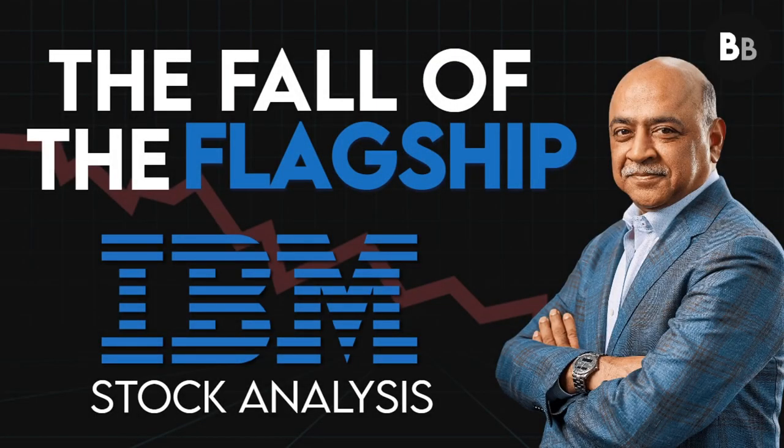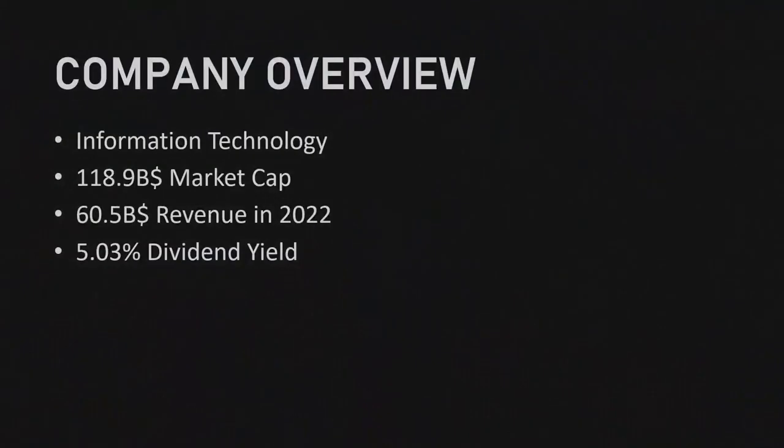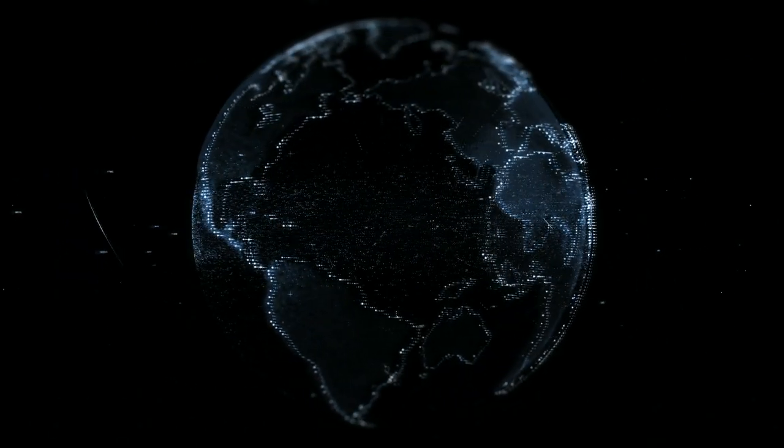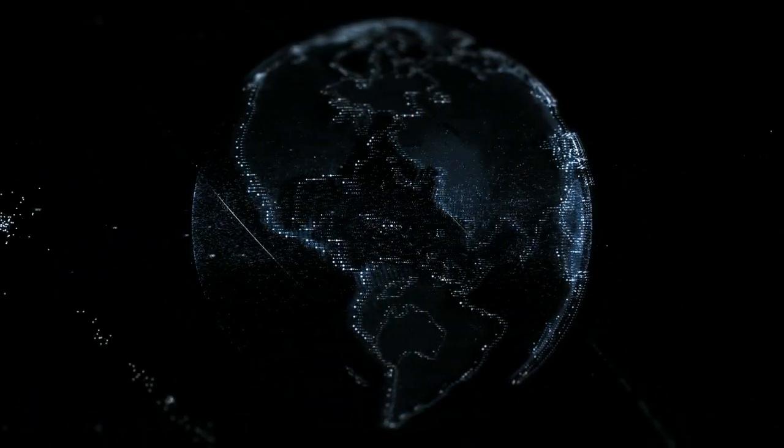Hello financial fans, welcome back to another stock analysis. Today we'll be covering International Business Machines, stock ticker IBM. IBM is a multinational technology and consulting corporation that offers a wide range of products, services and solutions in various industries.